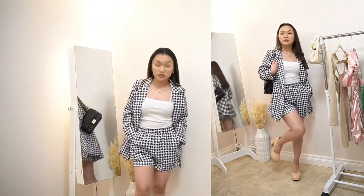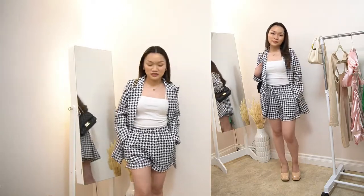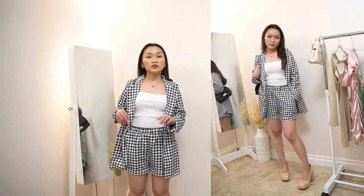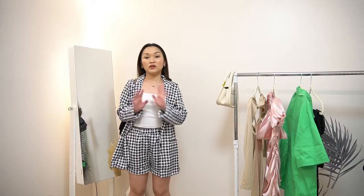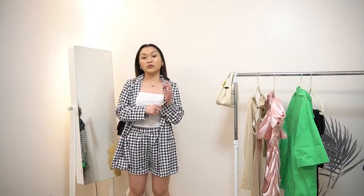The shoes are super comfy — I super love them. As you can see, I did not put the pearl strap that comes with the shoes, because as I said, it is removable. So you can wear it without the strap or with the strap.